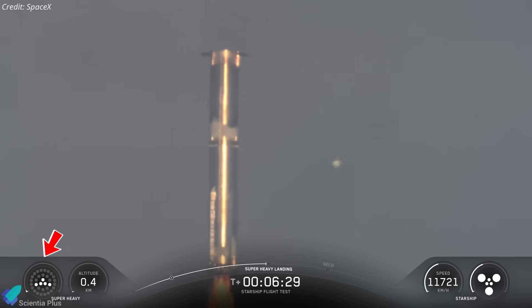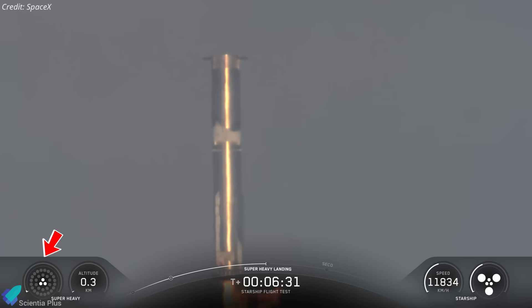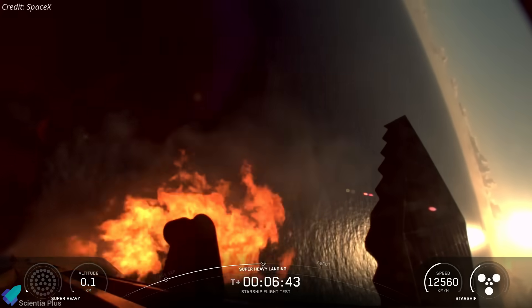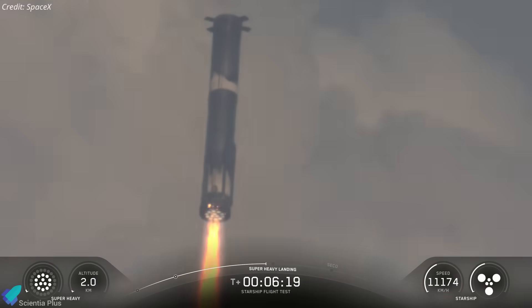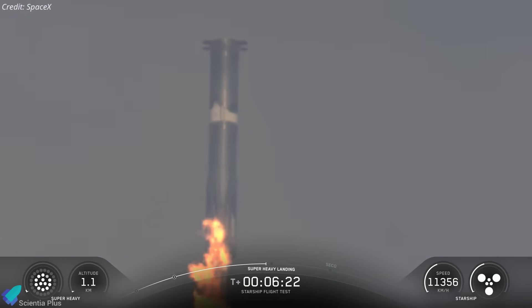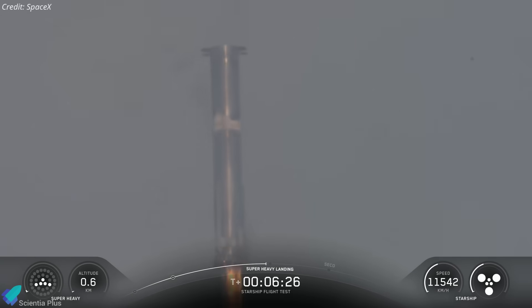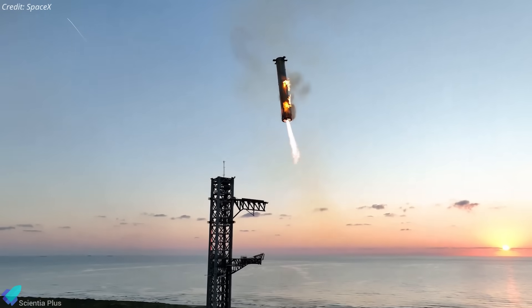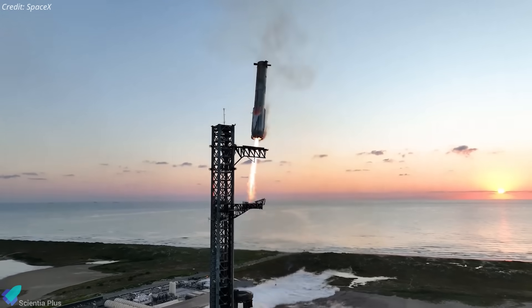For final deceleration, the booster switched to three center engines, briefly hovering above the Gulf before performing a soft splashdown. The entire landing sequence provided critical aerodynamic and control data, especially on how the booster transitions through each phase of thrust reduction and handoff control between engine clusters. This data will directly feed into future tower catch attempts with Block 3 boosters.